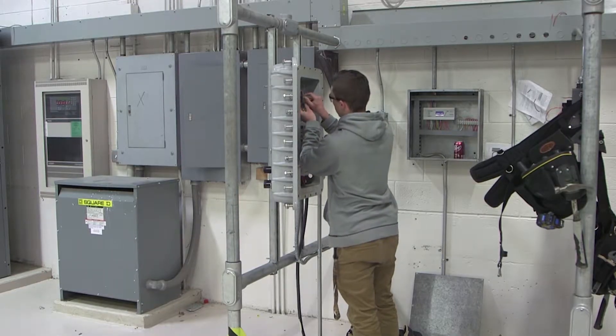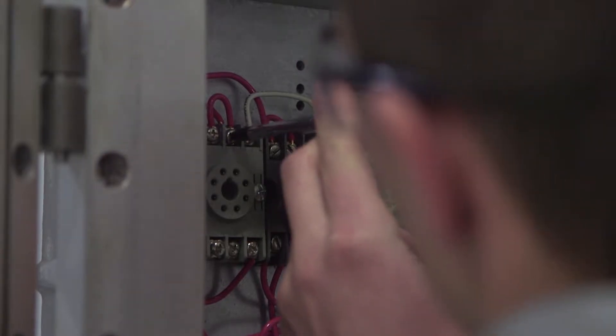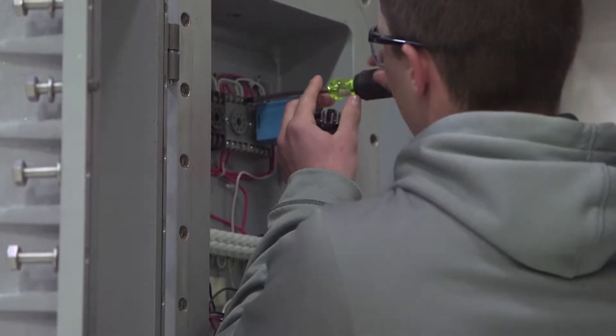The reason why there aren't many more is because they're all state regulated and you have to earn those hours from actually working. So pretty much what we do is we get them prepared and teach them what they need to know before they go to work, and then they get all the rest of their experience while working.